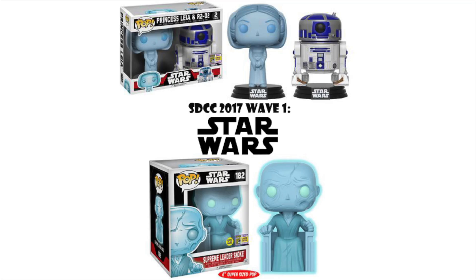Wave one was Star Wars. Each wave is themed. My two favorites: we have a holographic Princess Leia two-pack with R2-D2, very iconic from A New Hope — people have been requesting this pop for a long time, so I'm glad we finally got it. My next favorite from this wave is the Supreme Leader Snoke, who, if you saw The Force Awakens, seems to be Kylo Ren's master.